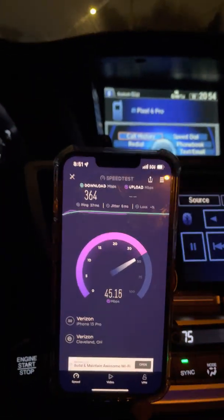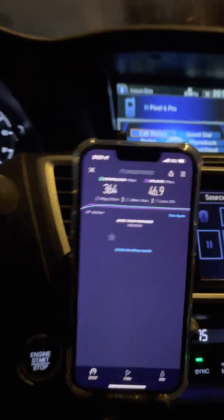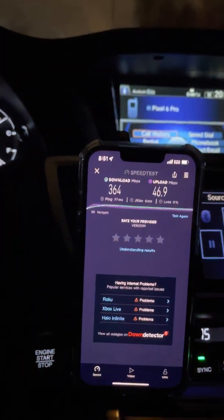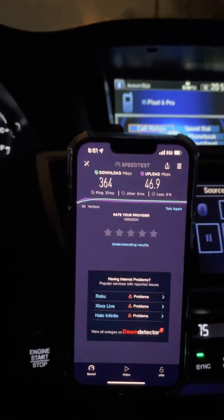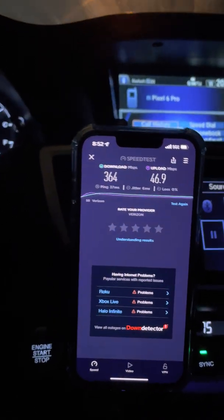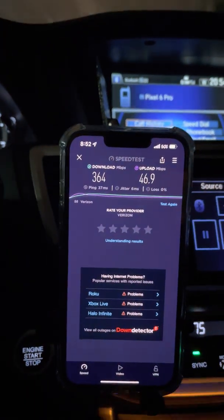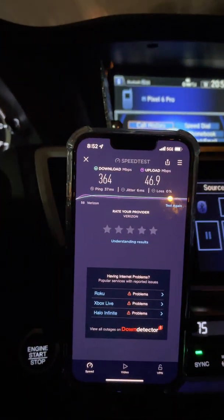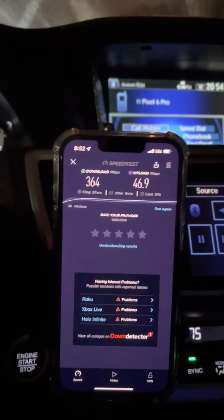We are running Samsung gear here in the Cleveland market. I know some markets have Ericsson gear — I really do feel strongly that Ericsson is the gold standard of 5G, better than Samsung. But we're getting gear put up here, radios and antennas, and we're just happy to have it. 364 down, 46.9 up, 37 ping, 6 millisecond jitter.